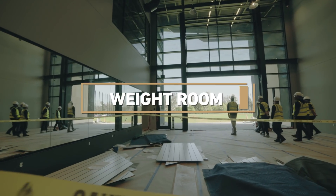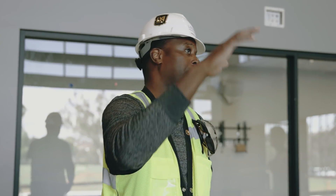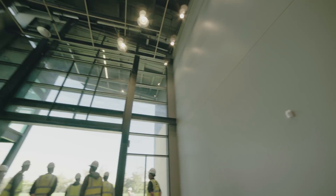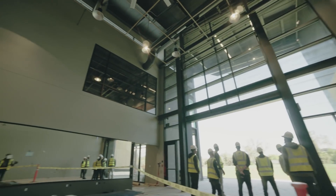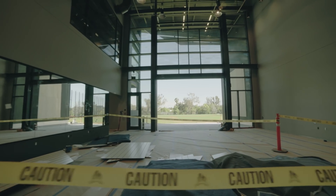That training regimen not only includes what takes place on the field, but from a weight room perspective, the ability to roll up those doors and get that fresh air coming in here — you're not down in a basement somewhere. The training room itself is equipped with two hydrotherapy tubs. It's just a really cool space to be working out in.